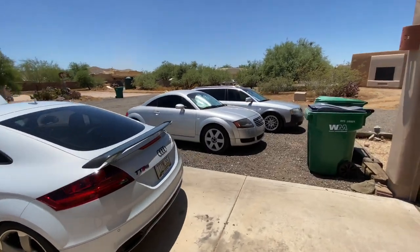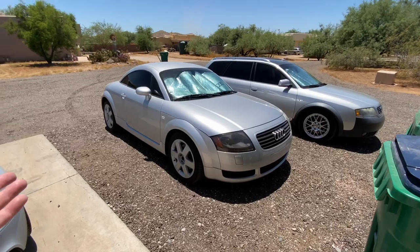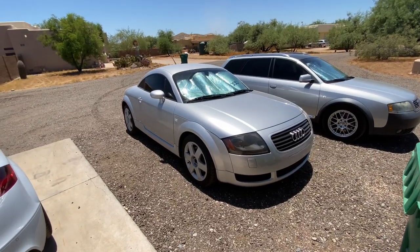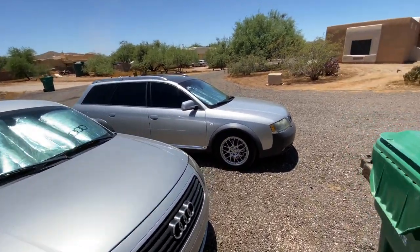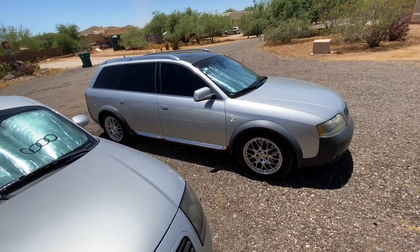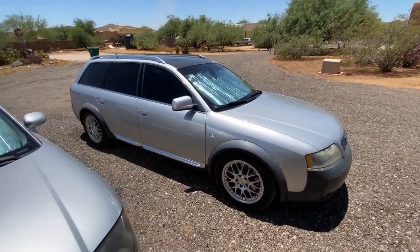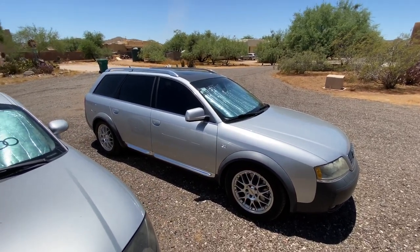I've been selling Audis for 16 years. Its stablemates — this is a 2000 front-wheel drive, 180-horsepower TT that I drive every day, and a 2005 Audi Allroad that is Dan's daily driver.